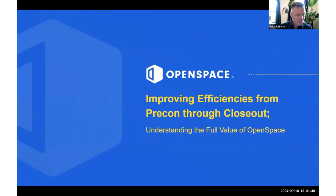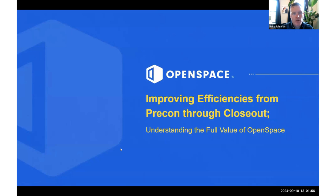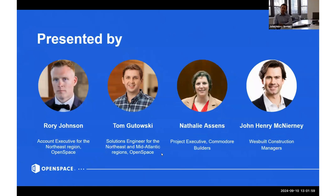Welcome everybody, thanks for joining us today. My name is Rory Johnson, the county executive with Open Space. I've been with Open Space for going on three years now. I oversee general contractors in the northeast from New Jersey up to Maine, and I'm excited to go over a bunch of different use cases for Open Space and introduce a couple of our clients who have really leveraged the tool to improve projects they've been involved with.